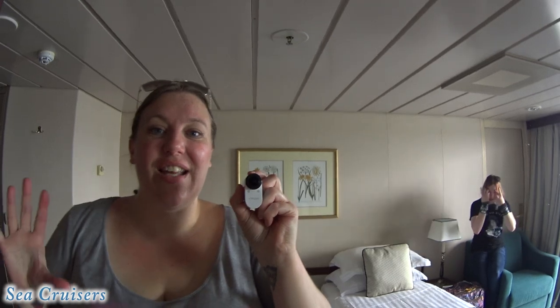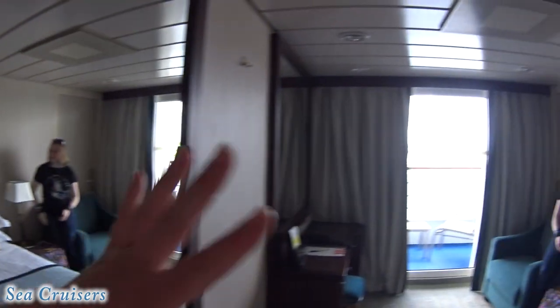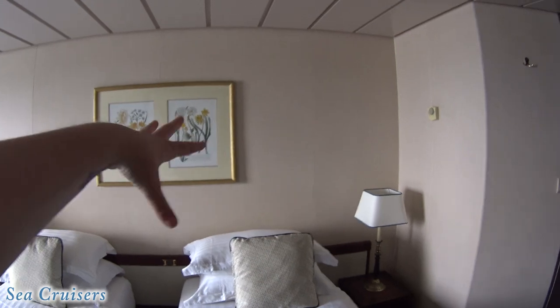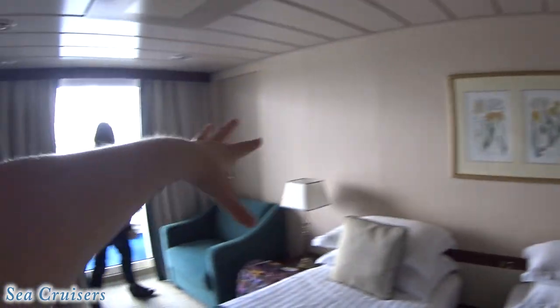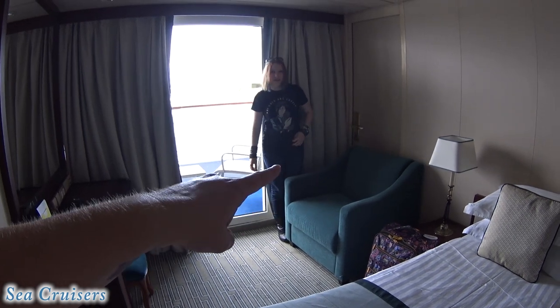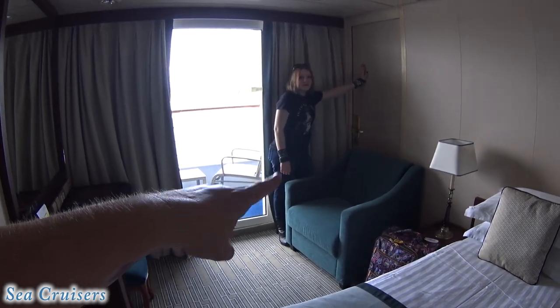I specifically had requested an adjoining room because apparently we have like four sets of adjoining rooms on this entire ship, and I was really looking forward to that. At first I said no because there's no door, but then way back there behind the chair I saw the door. The non-adjoining room we had had a balcony and a couch.